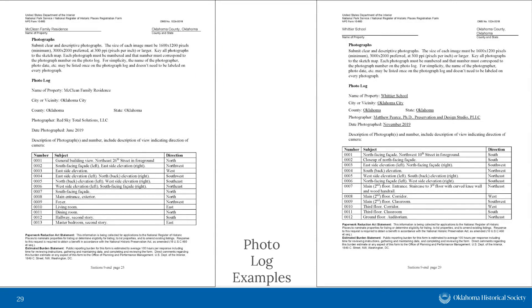The nomination form includes a section for a photo log that charts the number of photographs taken, the subject of each photograph, and the direction the camera is facing. Each photograph included in the nomination should be numbered, with a brief description of what it shows and the camera direction. The photo log also includes the name of the property, the photographer, and the date the property was photographed. An example from the McLean Home nomination is available in the handouts tab — scroll to the end of that nomination to find the photo log.